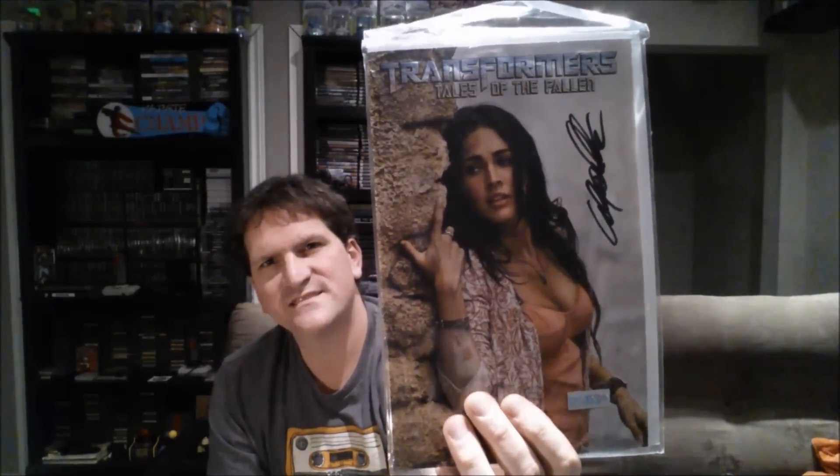Moving on, I went into a Value Village and this is where it got kind of interesting. I found a Transformers: Tales of the Fallen, which is a Fan Expo Canada exclusive comic. The cover kind of sold me and I knew it was from Fan Expo, so that's neat. I don't know a whole lot about it, but I'll probably put it into a trade package for somebody — people from the states who never made it to Fan Expo Canada would enjoy something like that.